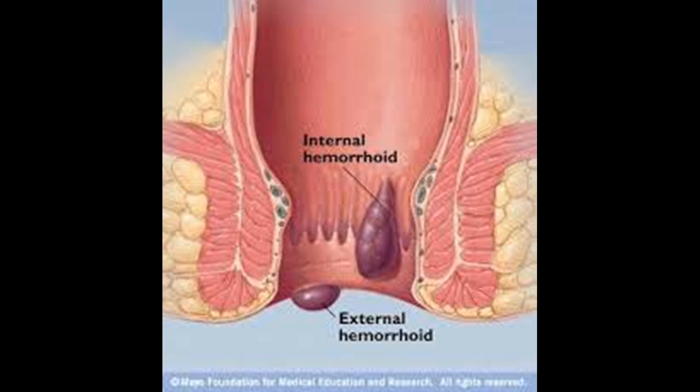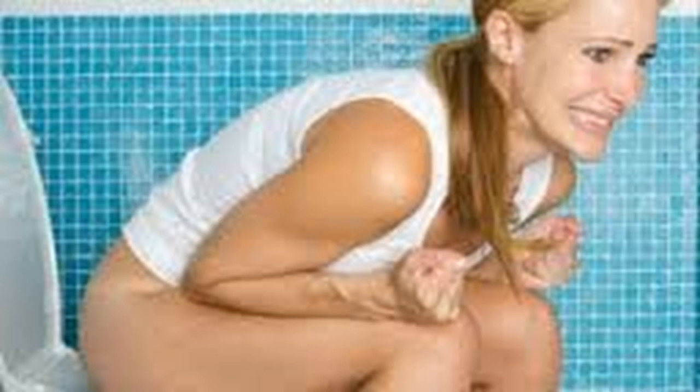Apply topical medications. There are a number of over-the-counter topical medications designed to help treat hemorrhoids, including creams, ointments, medicated wipes, and suppositories. Most topical medications contain witch hazel or hydrocortisone, which can help relieve the pain and itching associated with hemorrhoids. Other topical medications contain steroids, anesthetics, astringents, and antiseptics.